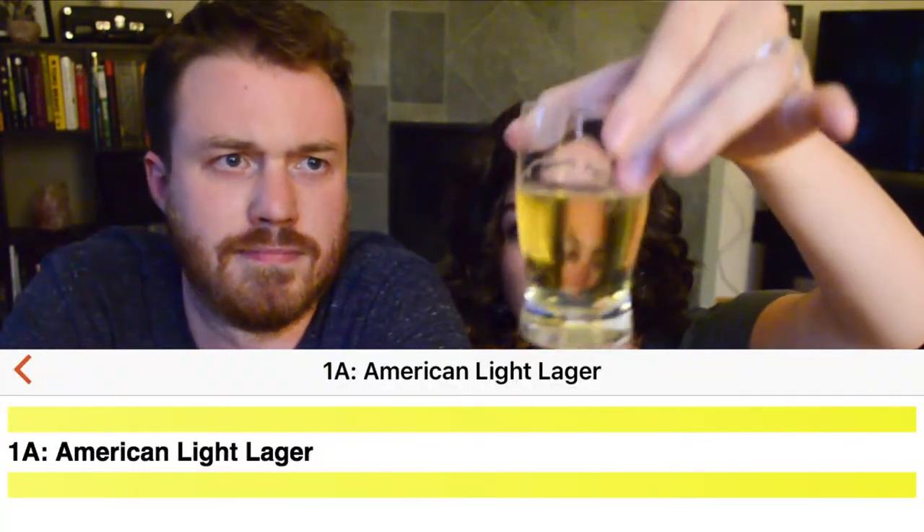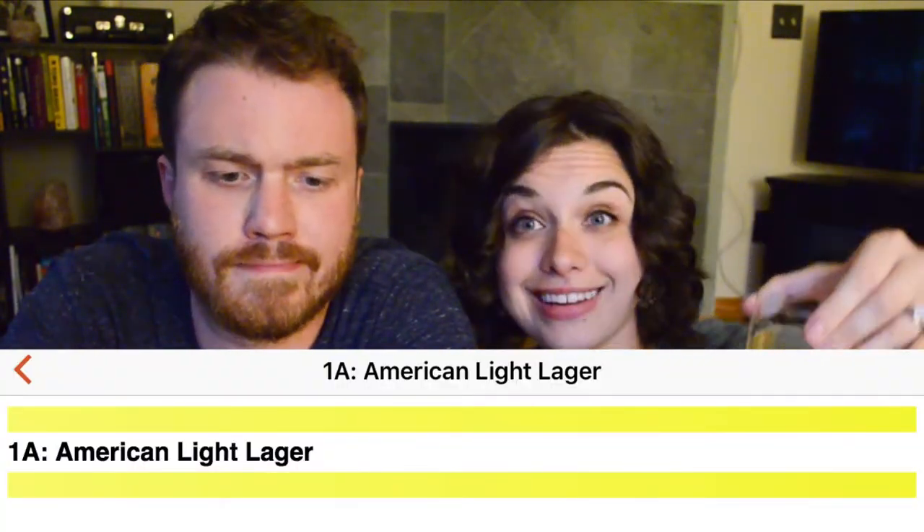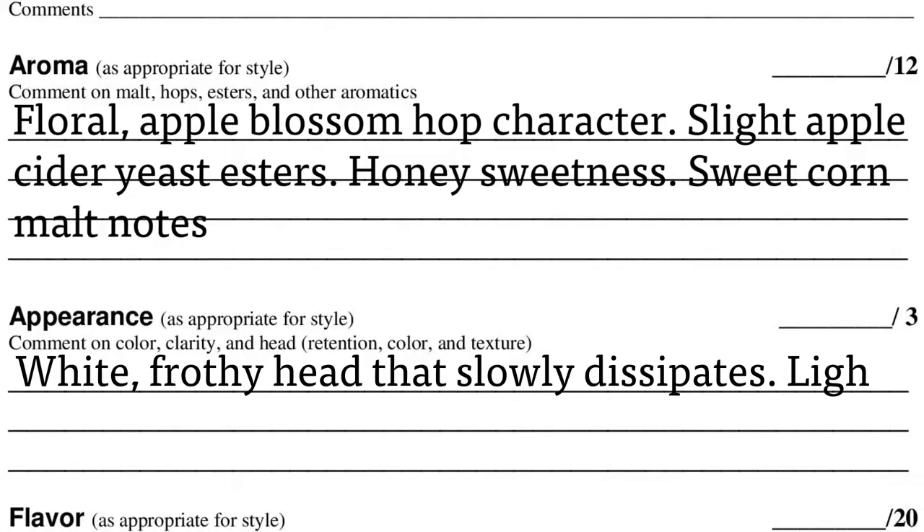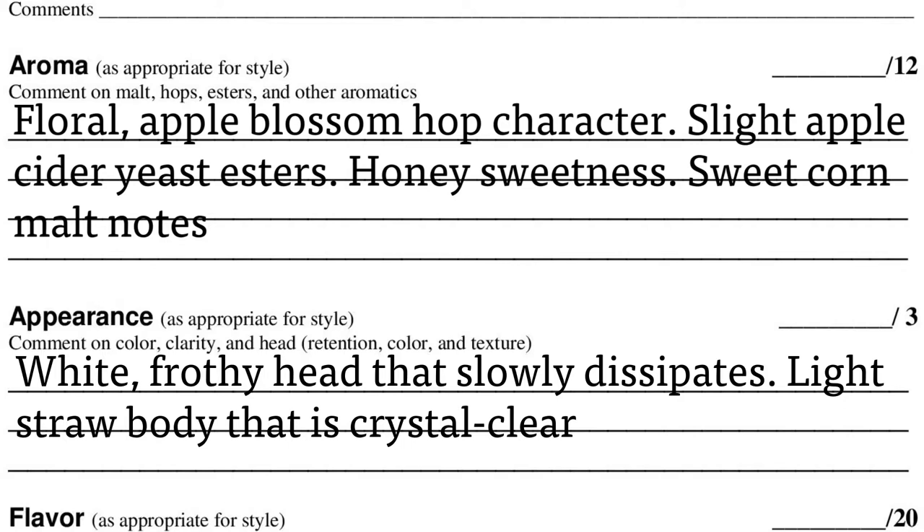Going back to the appearance — if we were evaluating it now, there is no head to speak of. A good score sheet isn't just a single moment in time; it talks about how the beer evolves over the 10 to 15 minutes while you're evaluating it. In terms of color, the lighting in here isn't great, but I would say light straw, crystal clear — this is about as light a color beer as we're ever going to come across.